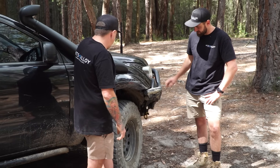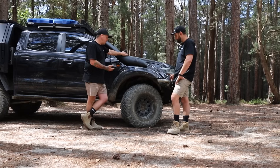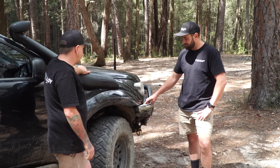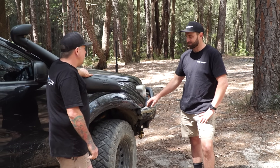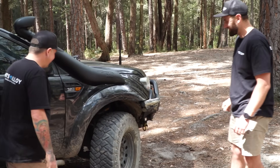The tyres have been good — the Maxxis Razors. I love those. They're quite an aggressive looking tyre. It'd either be those or the Kumos that I'd run. Pretty happy with these. Nice and grippy. I'm a big Kumos fan, but always happy to hear it out.